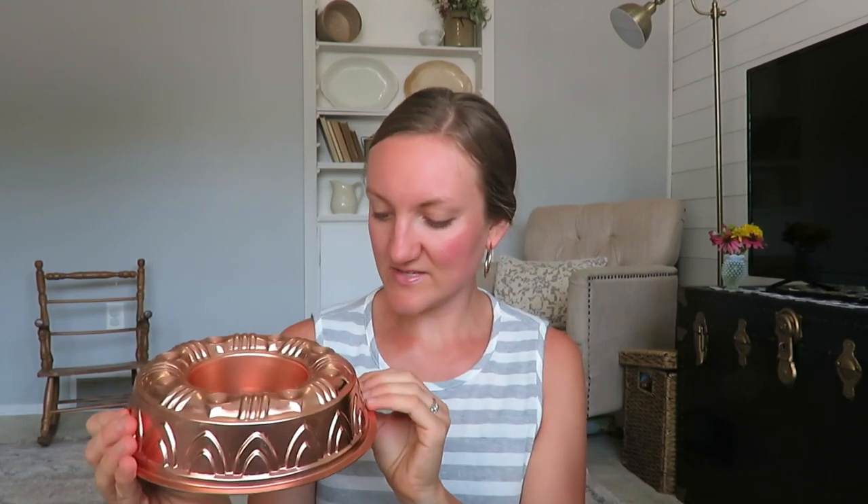This is a very sturdy cake pan — I think it's honestly meant for hanging, but I thought that would be really cute to either hang in my kitchen or to resell. It was only 50 cents. It even tells you it's three and a half cups worth of cake batter, and it would make a beautiful glazed lemon loaf or something like that.